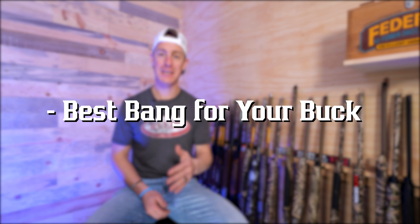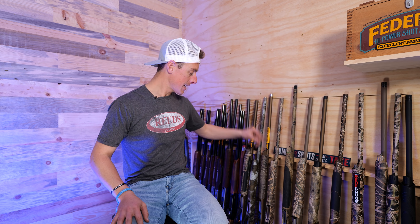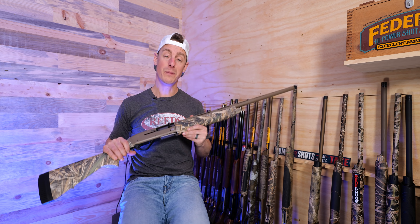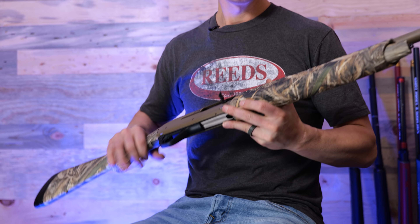Next category is best bang for the buck. Here I'm looking at shotguns that are value-packed — great shotguns for the money. You can get really cheap shotguns, but they're not enjoyable to shoot, so when I look at best bang for the buck, I'm asking: how can you get the most gun for the money? I'm going to pick a gas version and an inertia-driven option. For the gas gun, it's back to the SX-4. MSRP $829 for the black synthetic version. Good ergonomics, good controls, light recoil, fast shooting, very reliable. What's not to like?